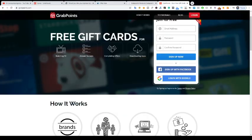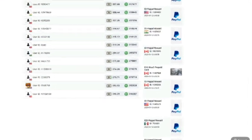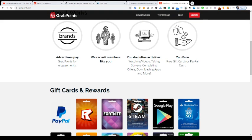This is the GrabPoints app — not just gift cards. See, so many people are cashing out through PayPal because it's just the best cash-out option. You can also cash out through gift cards. Let's get into how the site works: advertisers pay GrabPoints for engagement, and they request members like you to do one or two things — like surveys. You can do online activities like watching videos, taking surveys, completing offers, downloading apps, and more.